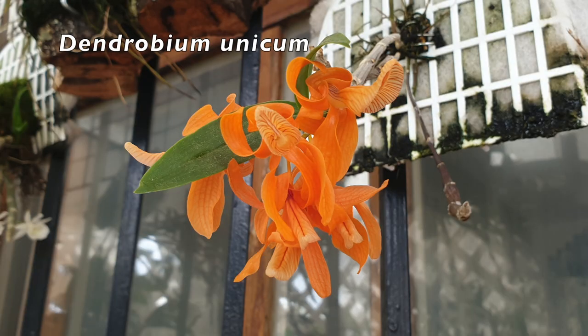I still have my beautiful Dendrobium Unicum, even though the blooms are now lagging and going over. Beautiful tangerine and apricot fragrance, still permeating the air.